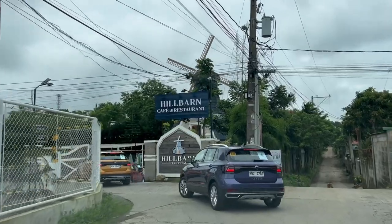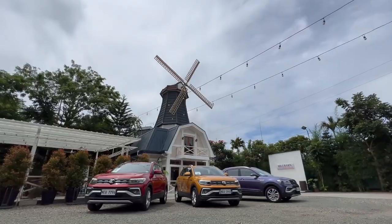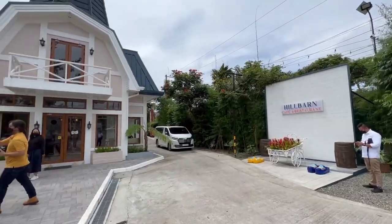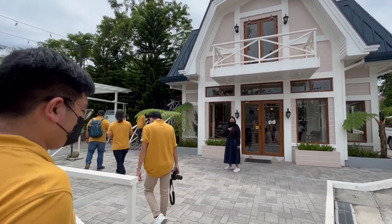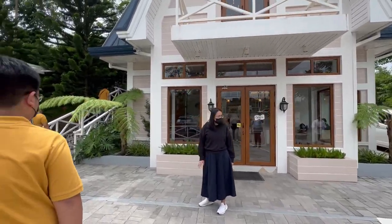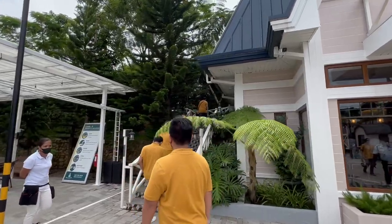We drove up a little bit further into Tagaytay and we are now here at Hill Barn Cafe. There's this really beautiful windmill up top. These three cars lined up, the rest of the cars are all around the parking lot. We're gonna have lunch here and eat before we go back down to Manila. This place is actually quite beautiful. If you are here in the Tagaytay area, you can check this place out. It looks so chic, just like the T-Cross. And we're gonna go up these stairs right here.